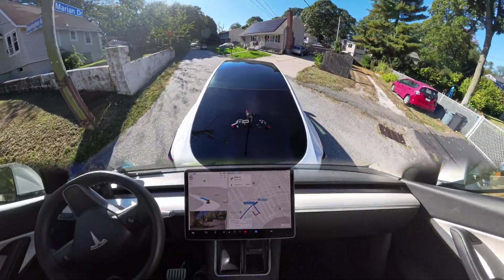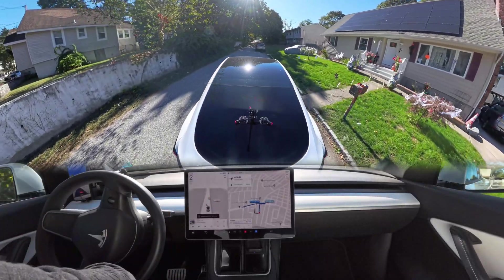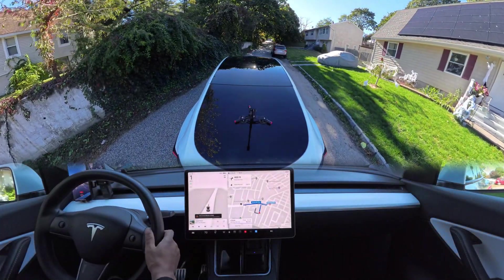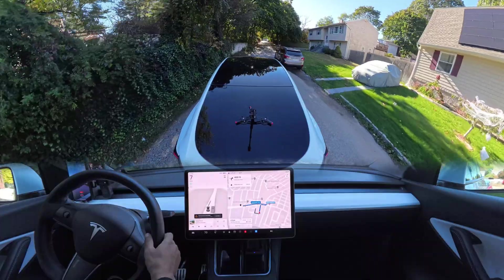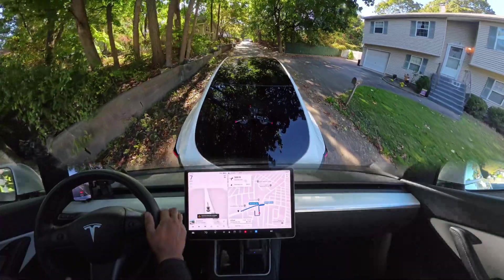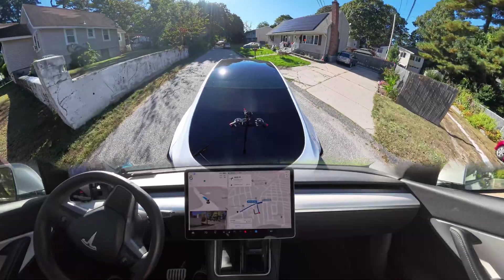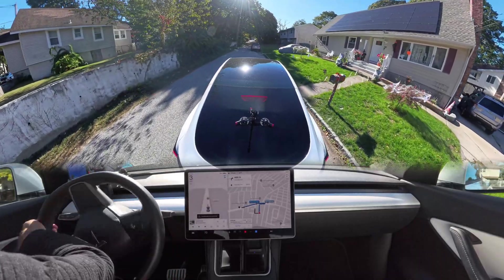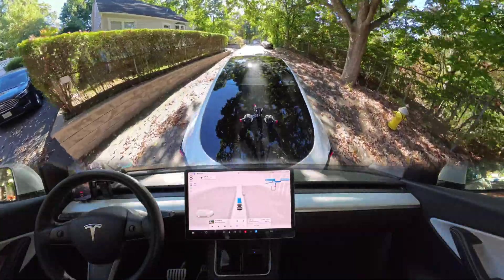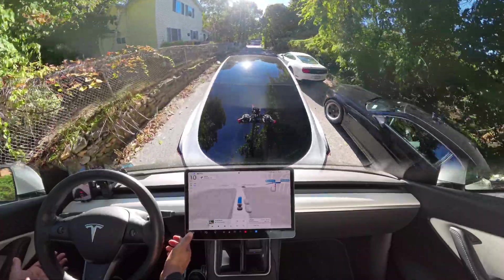Something very exclusive happens here — while making the left turn and going straight, the takeover sign suddenly pops up on screen. The reason is that sunlight was hitting directly into the cameras and the car was completely blinded. If you missed it, go back and watch it again. I re-engaged FSD — the road ahead is narrow and the sun is hitting directly, so something very uncommon is about to happen.